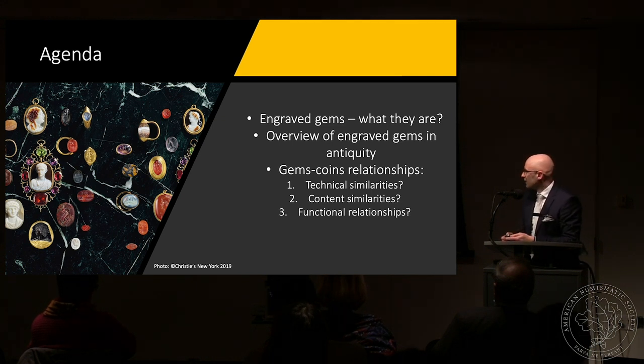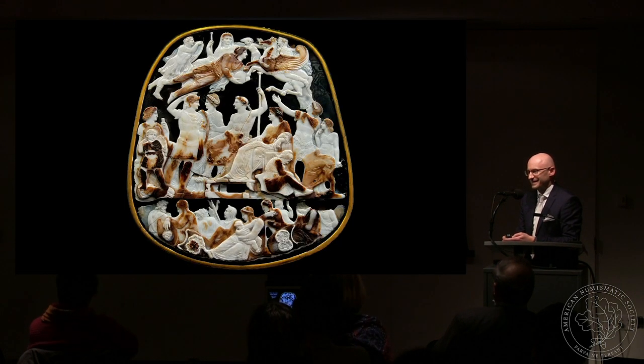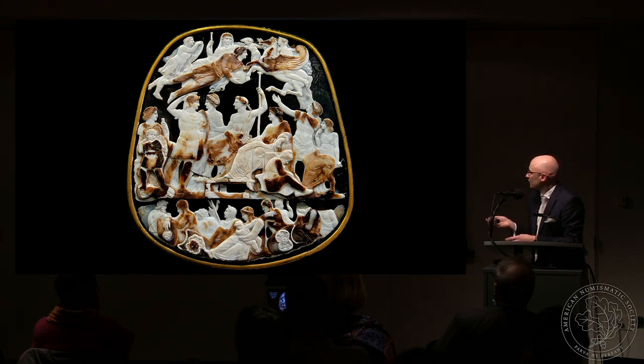Have you ever heard about engraved gems? So this is the first question. Does anybody recognize this one? This is the Great Cameo of France, a masterpiece of Roman imperial glyptics dated to the second quarter of the first century AD. It basically depicts the Julio-Claudian family, and it was probably carved because of the adoption of Tiberius's sons. You can see Tiberius in the center sitting on the throne and Augustus in the upper register.